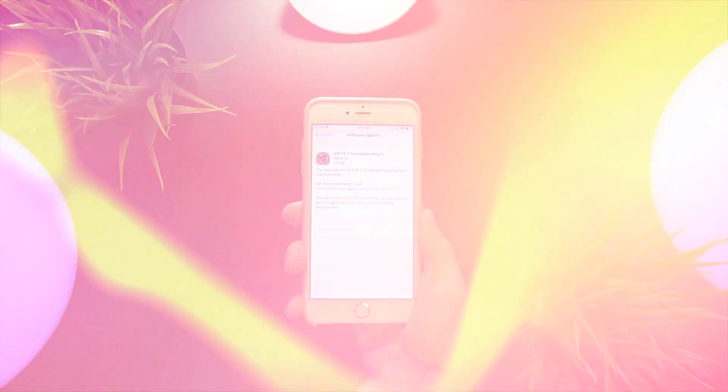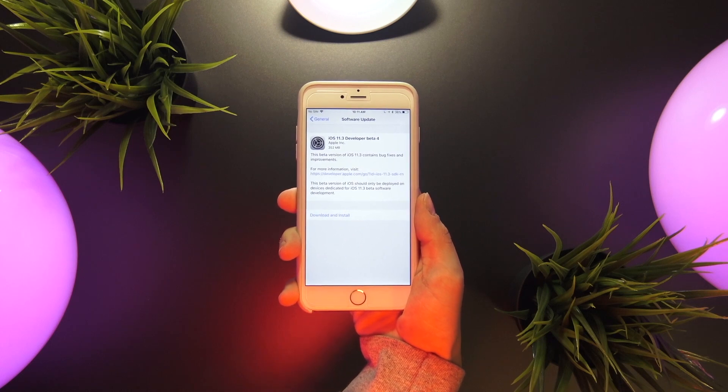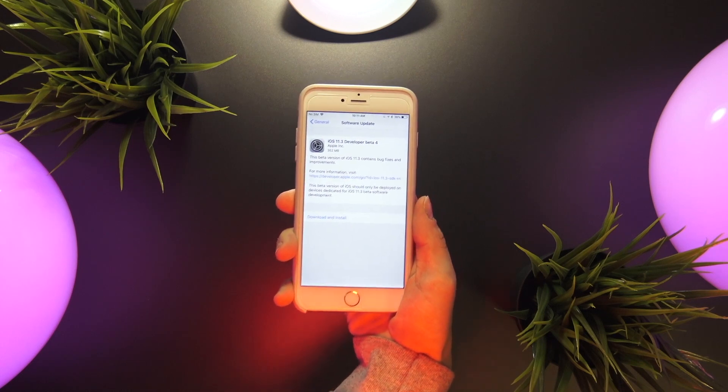Hey, what's up YouTube. Just two weeks after beta 3, today Apple seeds beta 4 of iOS 11.3 to registered developers.